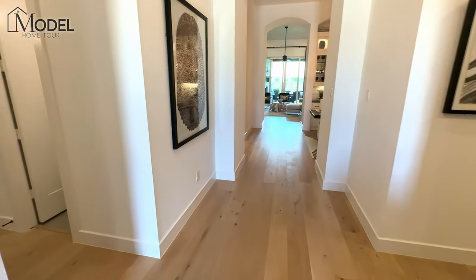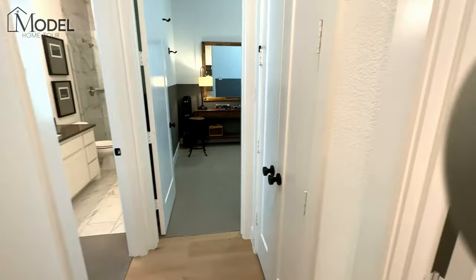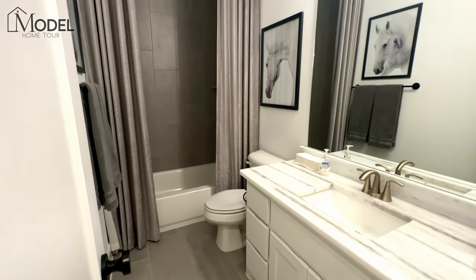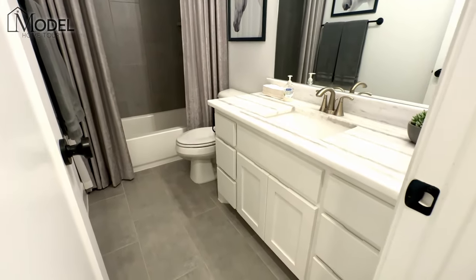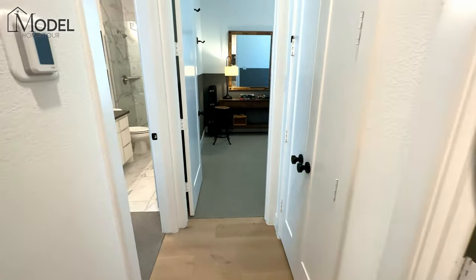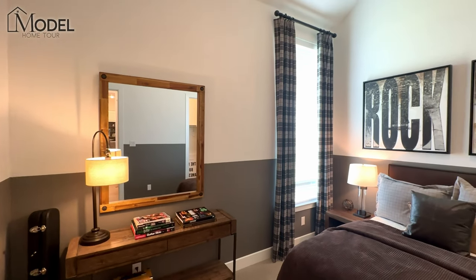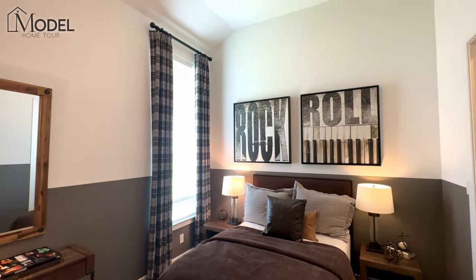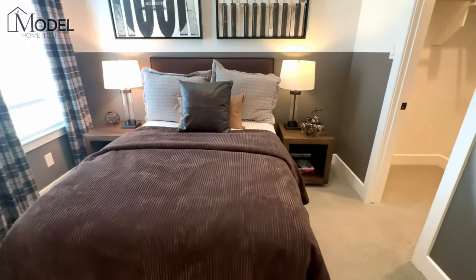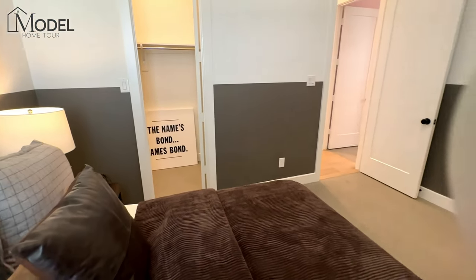As we walk in and go left down this hallway, we're going to have two bedrooms. But before we get there, you'll see there's a full bath out here with a tub and a beautiful white and gray marble top. This bathroom primarily services the first bedroom here — it's the only bedroom that does not have an ensuite. We'll scoop around so you can get an idea of the walk-in closet.